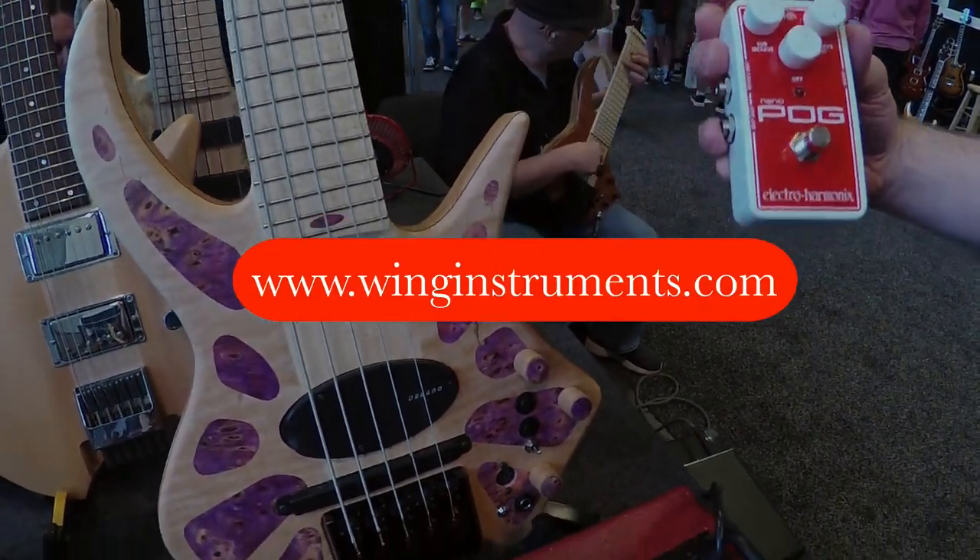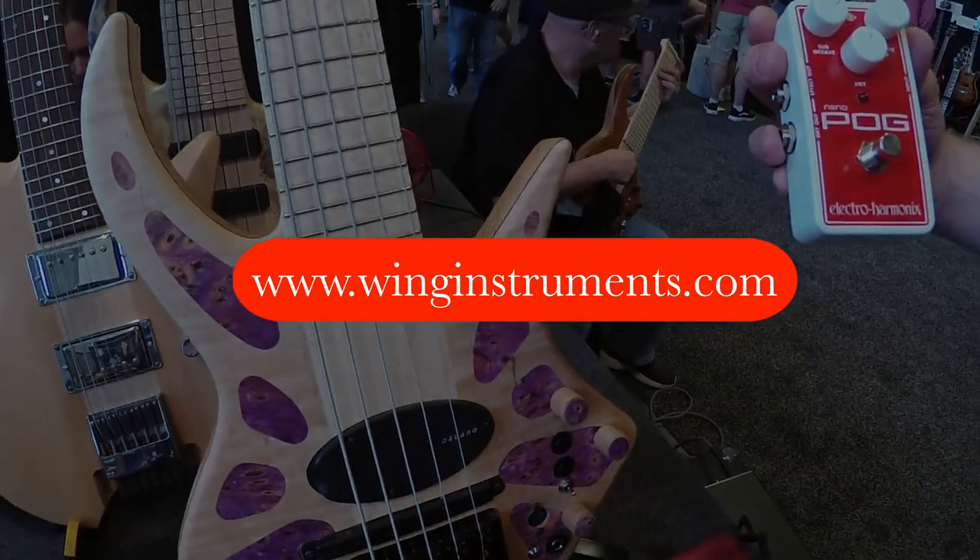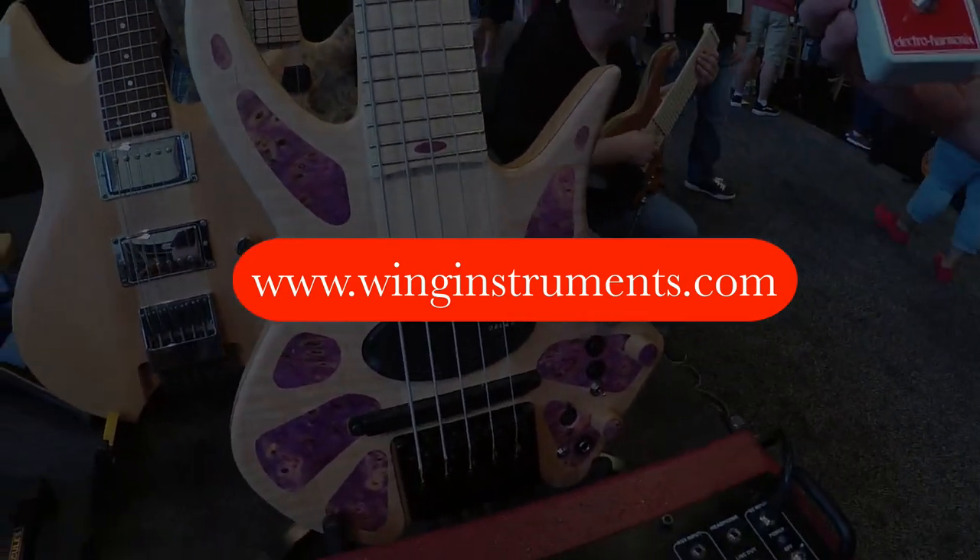I've had the Pog 2 in the past, but these work just as well. I've tested almost all of them.